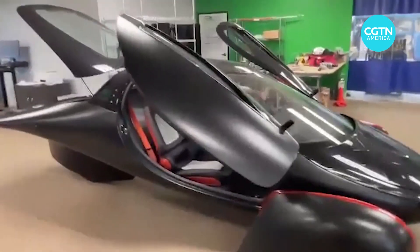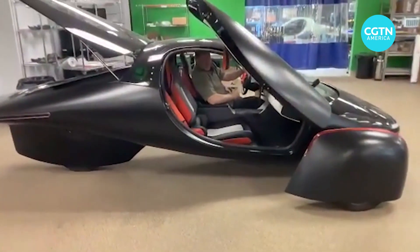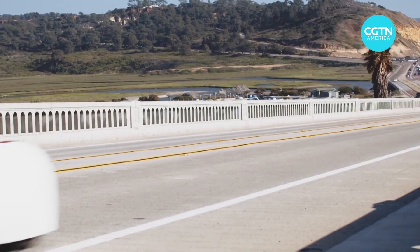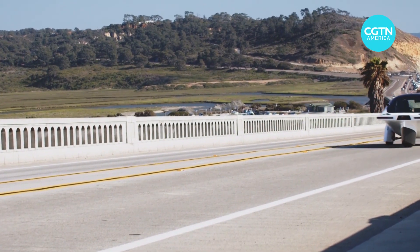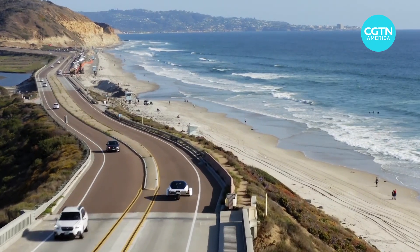Inside the headquarters of San Diego startup Aptera, solar-powered EVs are being built with a radical three-wheel design. Aptera says its EV can go 1,600 kilometers on a single charge and get 64 kilometers, or 40 miles, of charge per day purely from the sun.